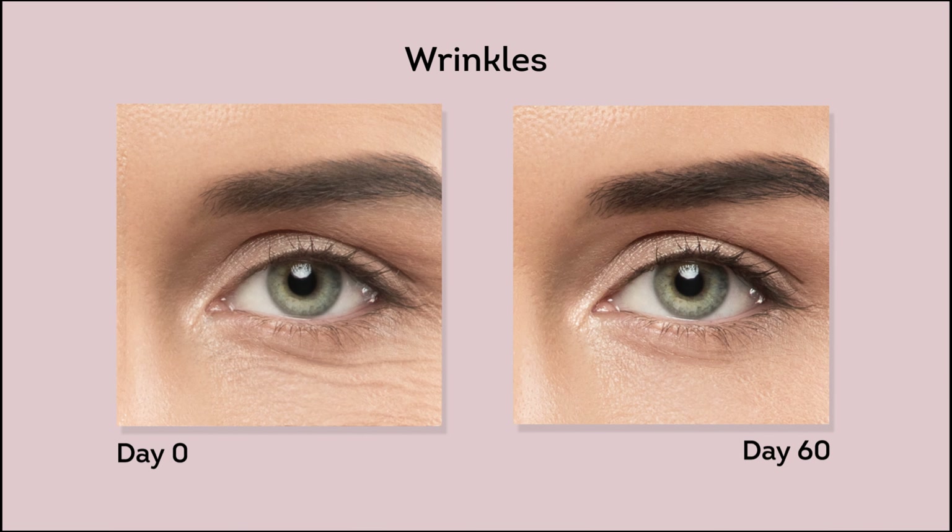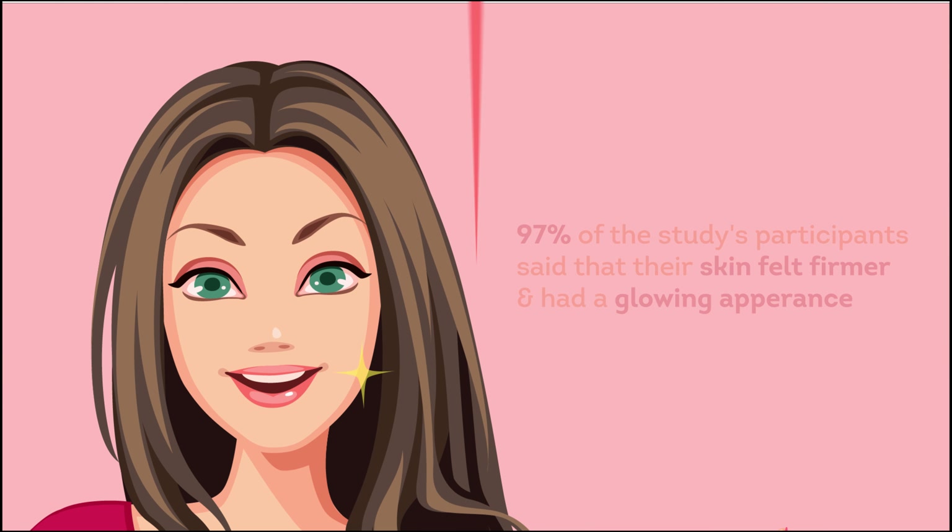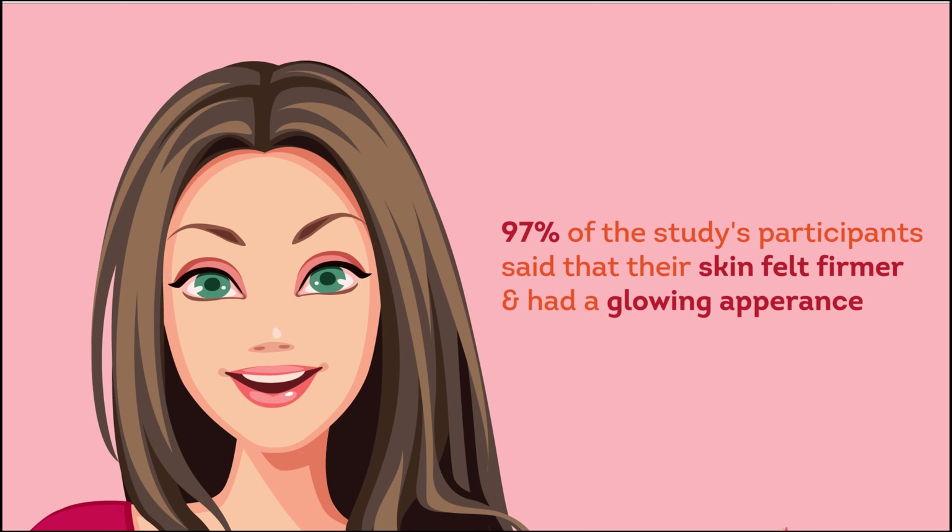It also reduces wrinkles, dark circles, pore size, and pigmentation. The overall effect? Visibly healthier skin.